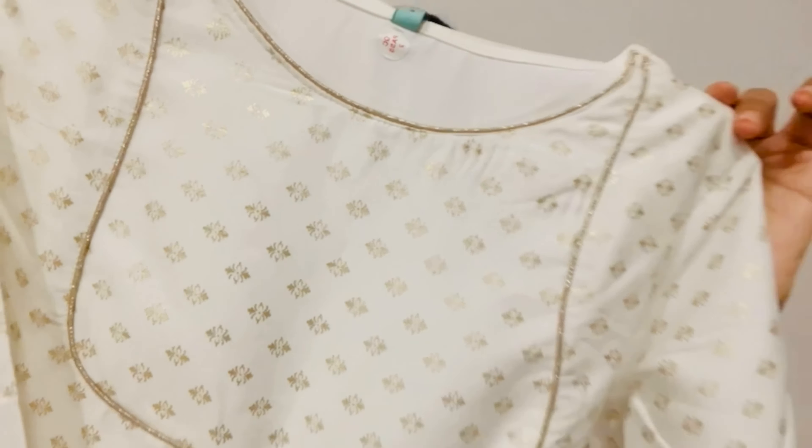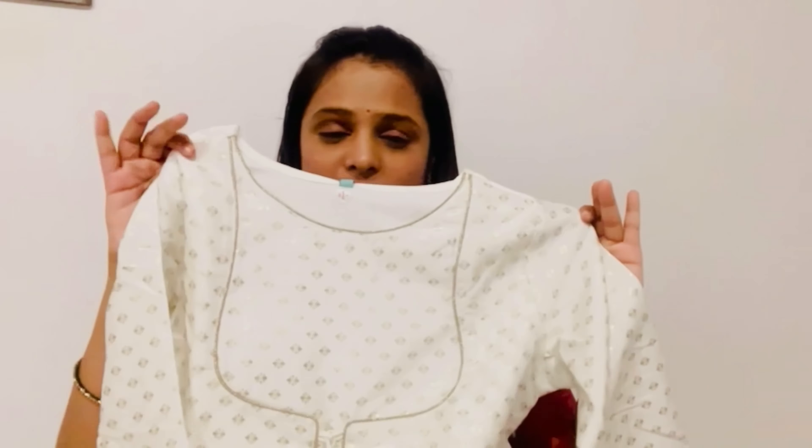This is the first dress. This is a white long dress, and this is a golden dress. It's a full dress with a plain clothes neck — a decent upper neck.